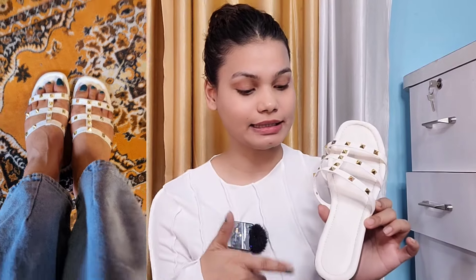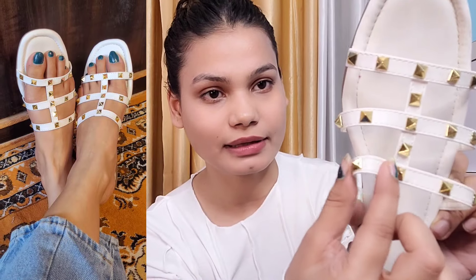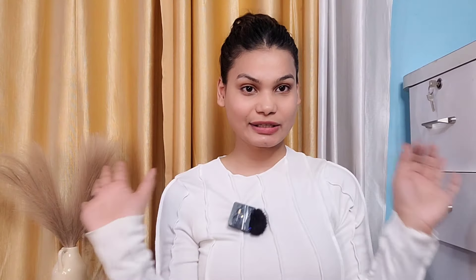Moving on to white colored flats — I had seen these so many times and liked them. I searched for them on Myntra and finally found them. They are very beautiful. I purchased them in white because white is very pop-up and pretty. They have a little gold tone with stone detailing, which is very pretty. I have worn them once or twice and they look great. The price is ₹574 — very affordable, great quality, highly recommend.